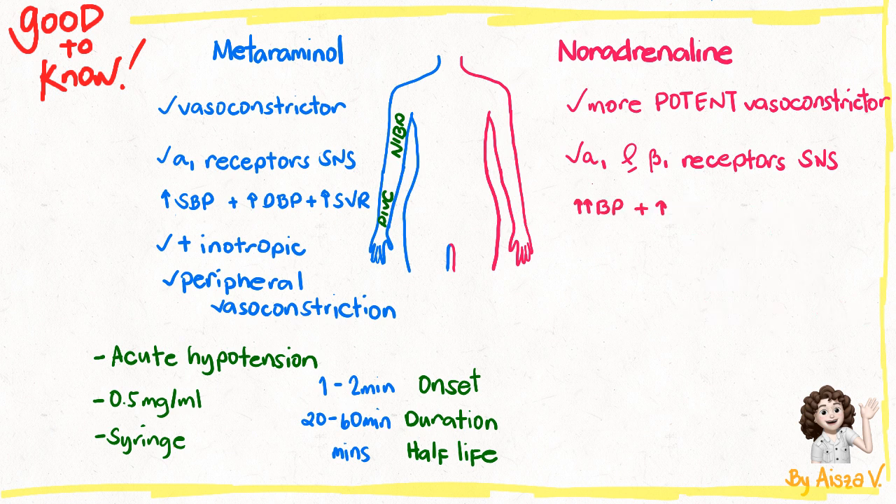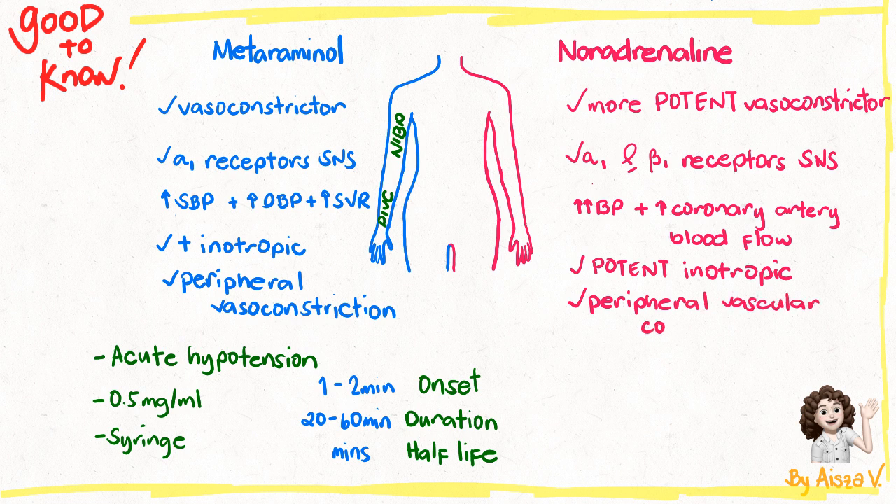Noradrenaline increases blood pressure and increases coronary artery blood flow. It is a potent inotropic and has a higher risk of peripheral vascular compromise. Hence, a CVC is required to minimize extravasation and tissue necrosis. Although in an emergency, noradrenaline can be used for a maximum of 2 hours by a large-bore PIVC whilst awaiting central access. Remember to watch out for reflex bradycardia and arrhythmias when a patient is on noradrenaline. It is indicated for patients with acute severe hypotension with low systemic vascular resistance despite fluid resuscitation, and is the vasopressor used in septic shock.